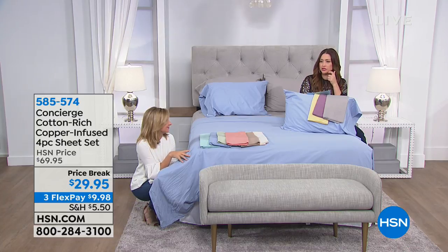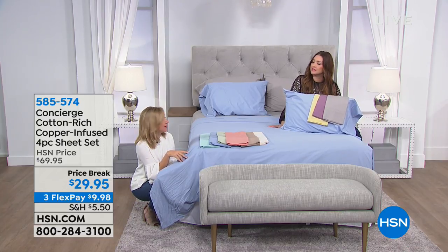Tonight they're $29.95, and they're still on Flex — under $10. Wow, that's great.